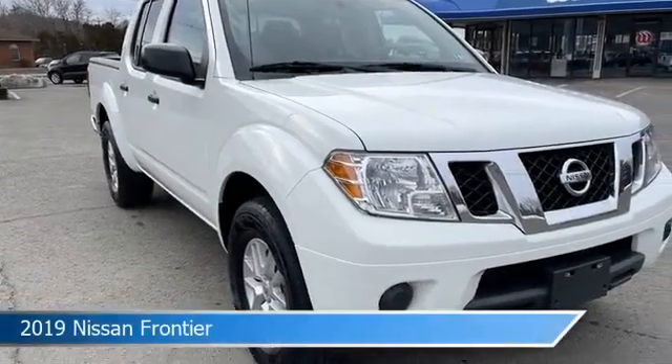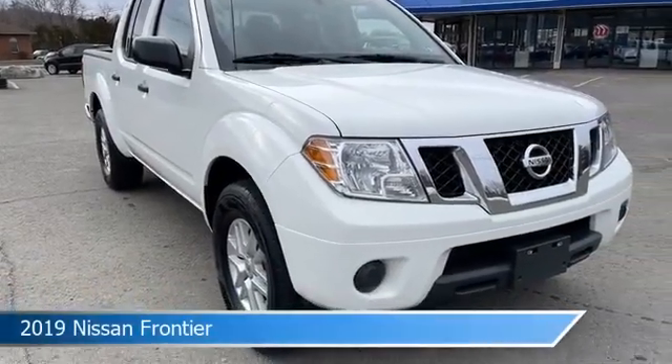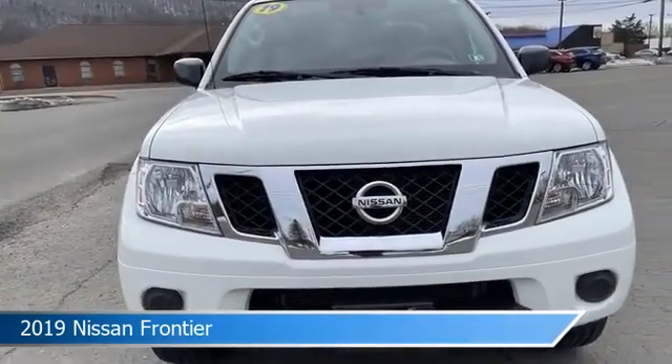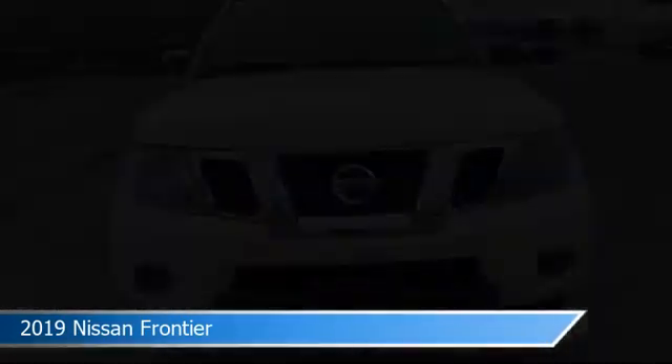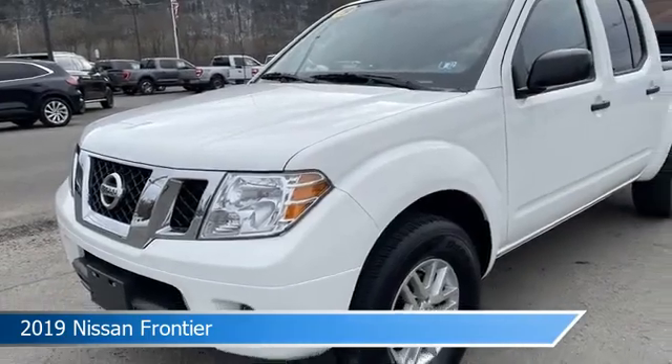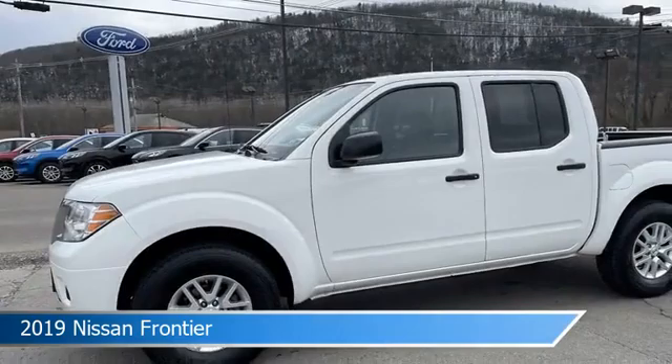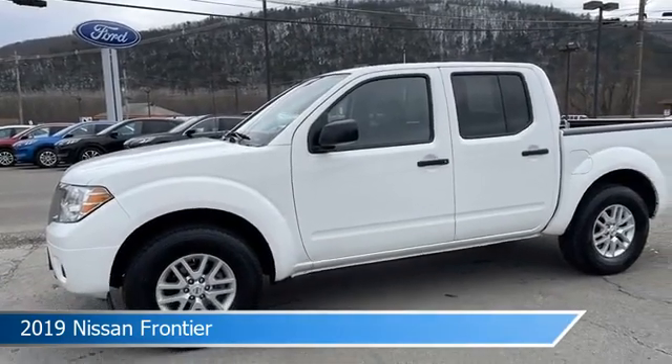Take a look at this 2019 Nissan Frontier. Equipped with an automatic transmission in glacier white, this car comes with some great features including alloy wheels, limited slip center differential, anti-lock brakes, audio controls on steering wheel and more. Come in and check it out today.